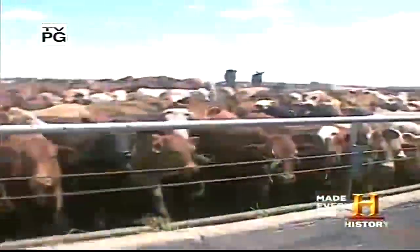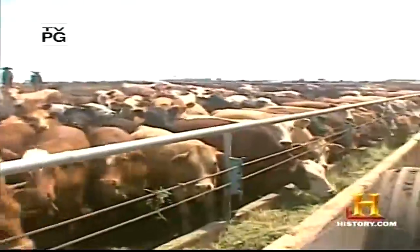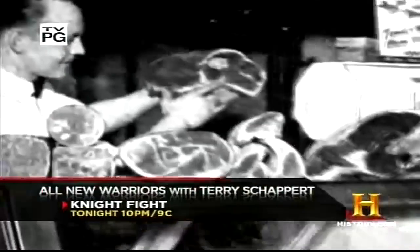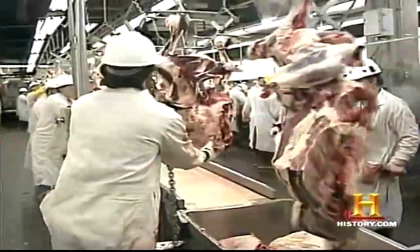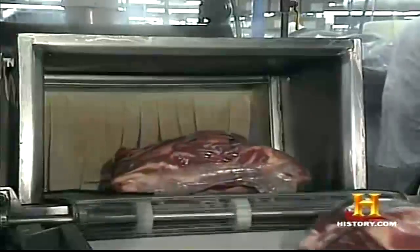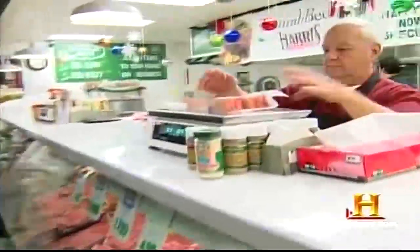Each year in the United States, massive feedlots schedule more than 135 million head of livestock for their appointments with the butcher. The lone multitasking butcher of old is nearly extinct. In his place is an army of high-speed cutters and bacteria control specialists at a mass-production factory. But in a world of pre-packaged products, there's a growing movement to recapture the secrets of the old-world butcher.